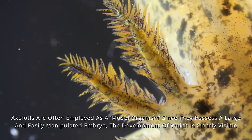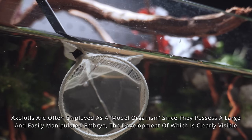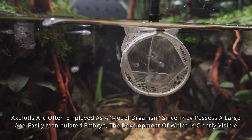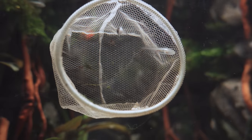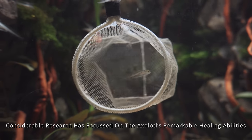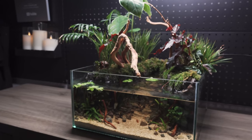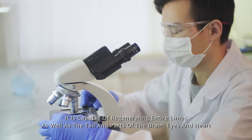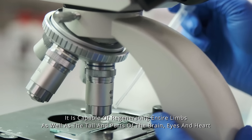Axolotls are often employed as a model organism since they possess a large and easily manipulated embryo, the development of which is clearly visible. Considerable research has focused on the axolotl's remarkable healing abilities. It is capable of regenerating entire limbs as well as the tail and parts of the brain, eyes, and heart.